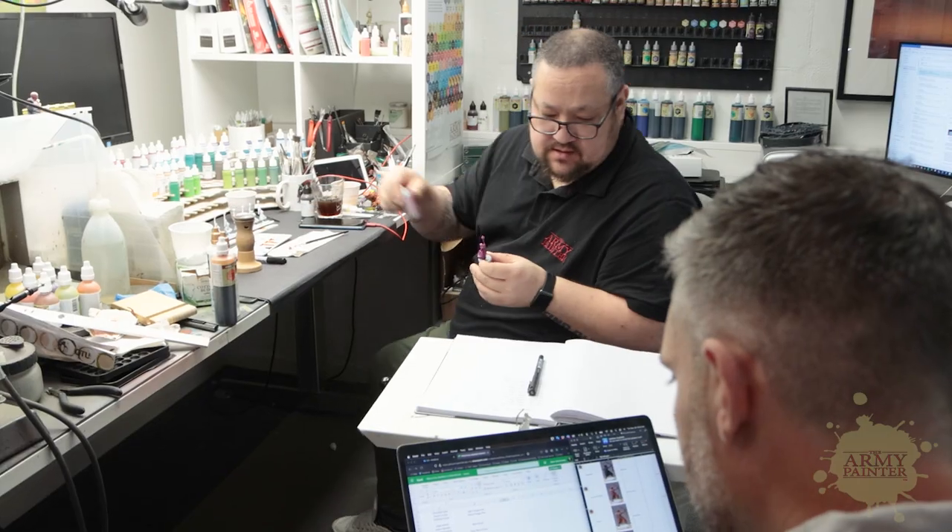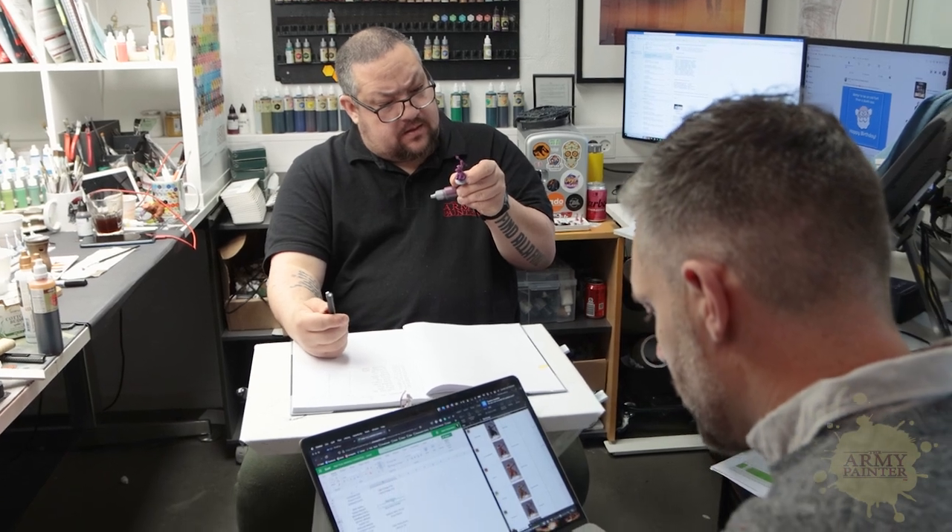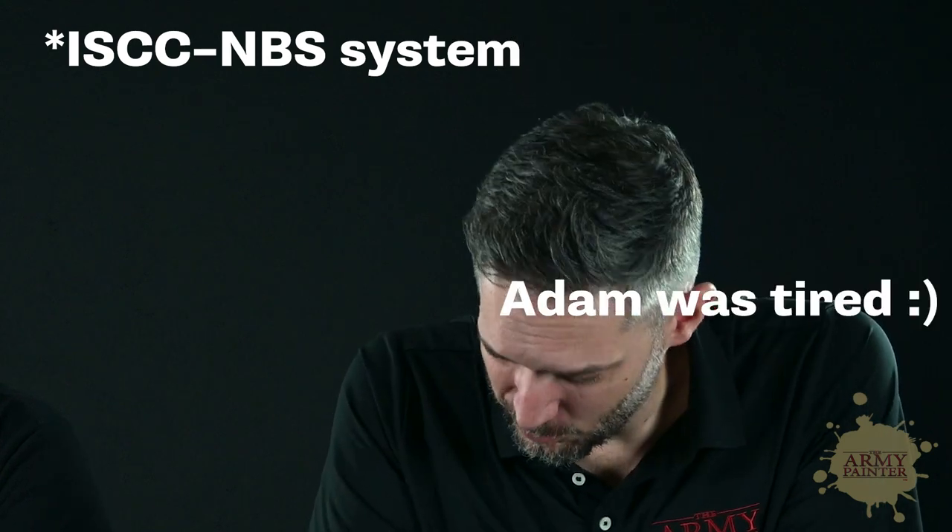Brent actually came up with a really clever idea that changed this project — practical naming. He expressed frustration about our naming conventions, basically saying 'I don't know what Highlord Blue is — what kind of blue is it?' Brent said he'd love to see more practical naming conventions used. We don't want to give up our fun paint names because that's part of who we are, but we thought: what if we combine the two? We're going to start including practical naming conventions on all of our paints, starting with the Speedpaint range, using the ISCC-NBS system — an international color description system.